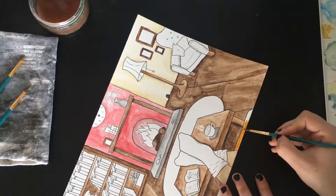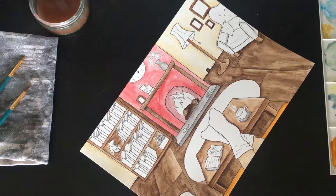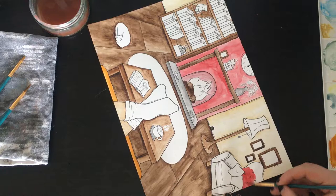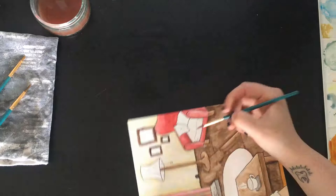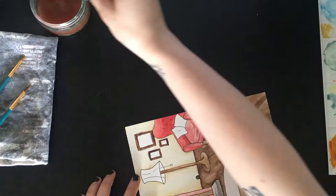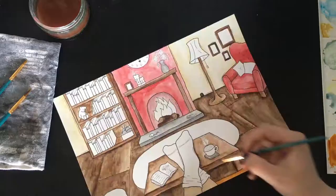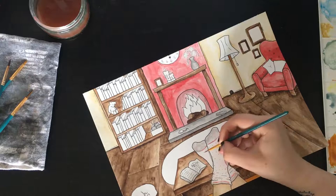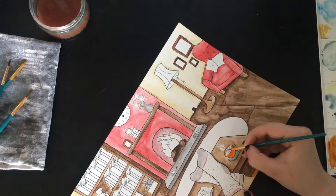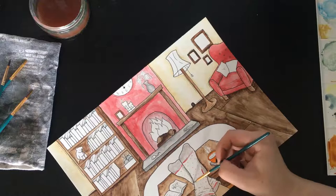I regret making the sofa orange - I wish I'd made it green, but I didn't, I made it orange. Whatever, it's done now, can't be changed ever. A red chair to go with the red fireplace - cute. I really want that chair; I wish it was real. I'm sure one exists like this somewhere in the world. Decorating the socks with little red polka dots - totally necessary. Little orange mug, once again to go with the colour scheme, and more detail onto the socks.